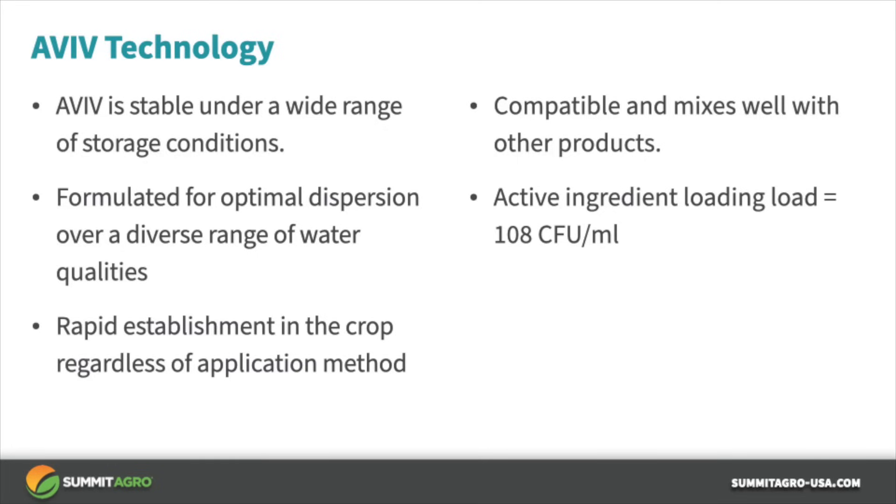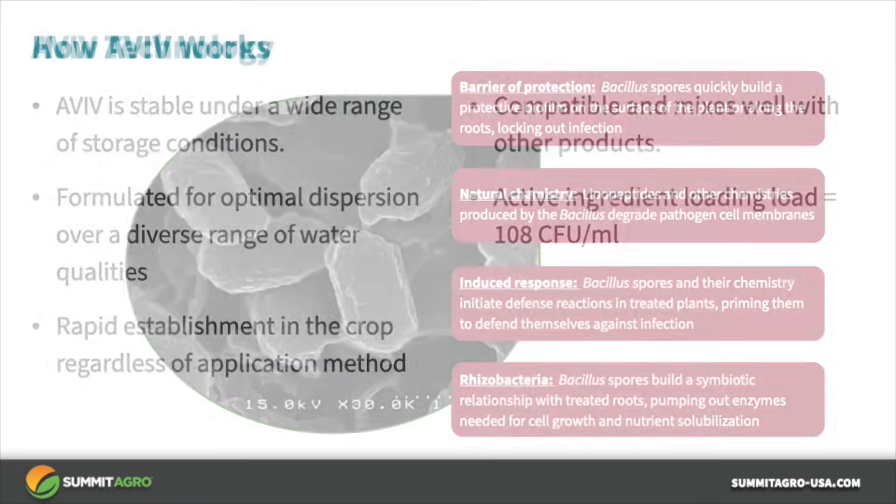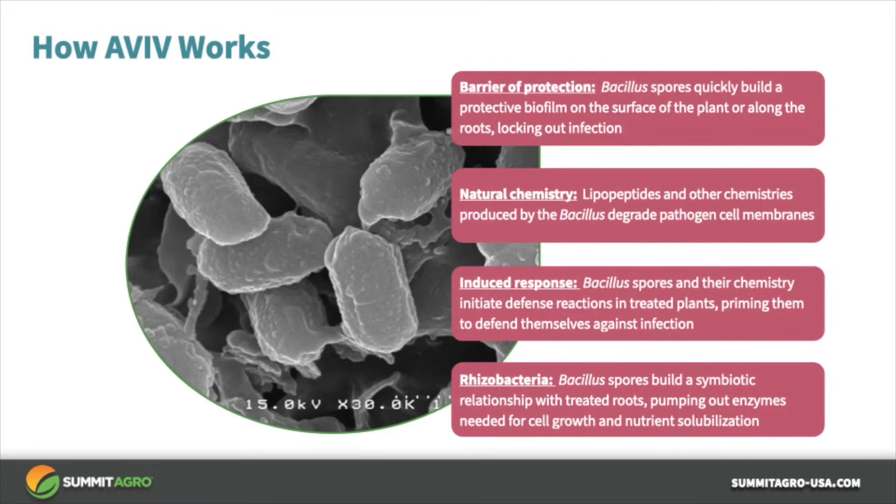Aviv is compatible with other products, including other biologicals. Aviv provides disease control the following ways: Aviv provides a barrier for protection by building a protective surface over the leaves and roots. Bacillus subtilis also produces lipopeptides that aid in the degradation of bacterial cell wall membranes. Bacillus subtilis also induces resistance in some plants, rendering them more resistant to infection. Bacillus also has a symbiotic relationship with treated roots via the production of enzymes required for plant growth and nutrient solubilization.